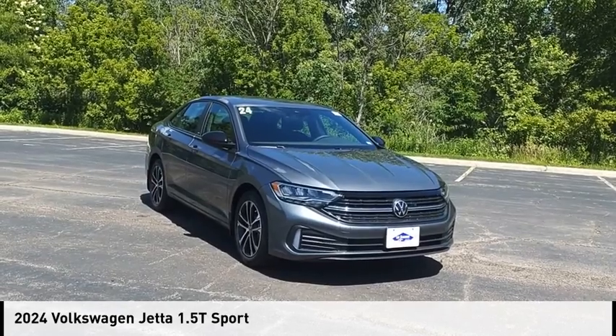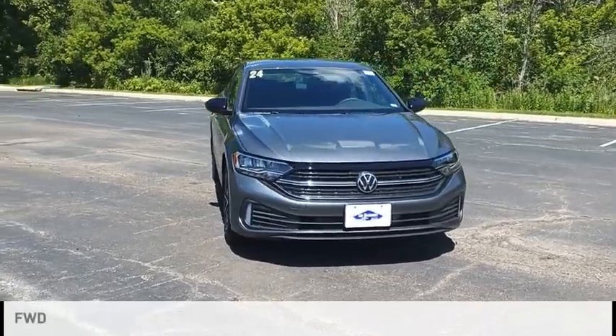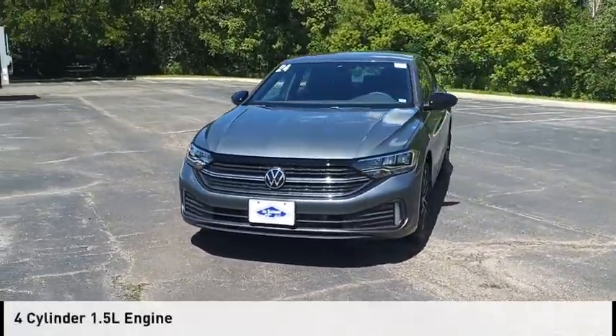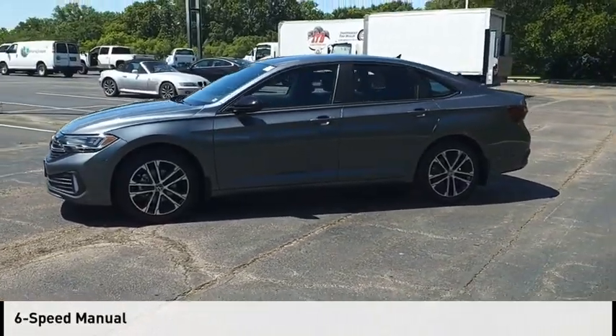You are going to love the 2024 Jetta. This vehicle is powered by a front-wheel drive, four-cylinder, 1.5-liter engine, and comes with a six-speed manual transmission.